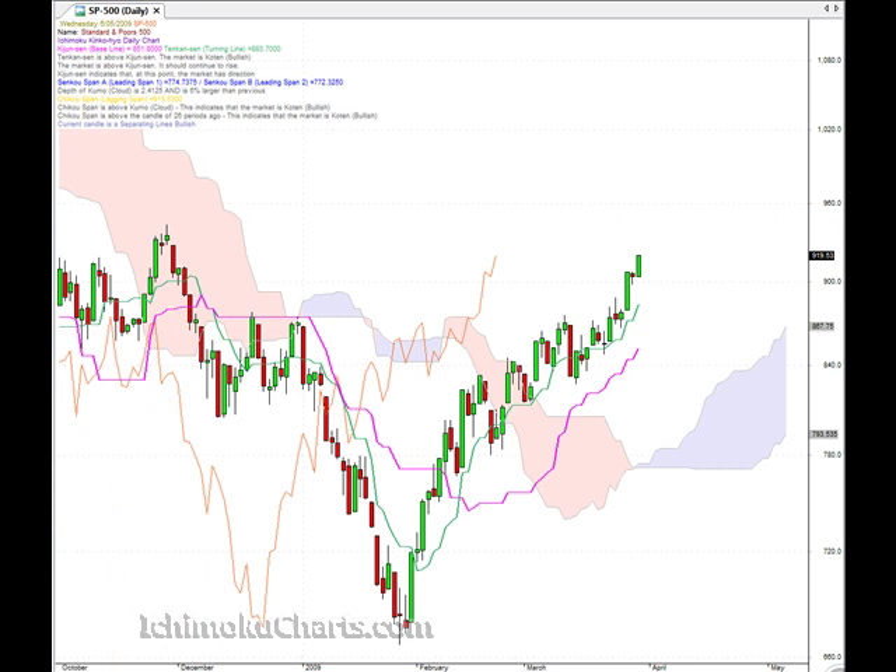Hello everyone, welcome to the IchimokuCharts.com daily analysis for the S&P 500 for Wednesday, May 6th. The market was up quite substantially today, a nice bullish candle, and the scenario that we thought may have eventuated yesterday didn't come to fruition.